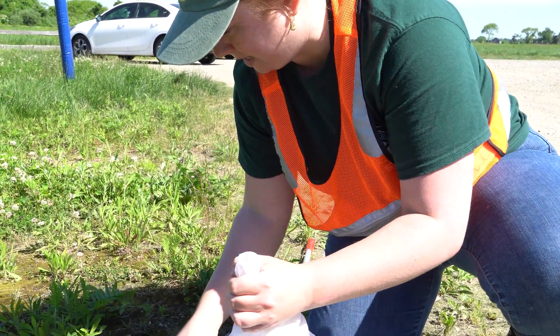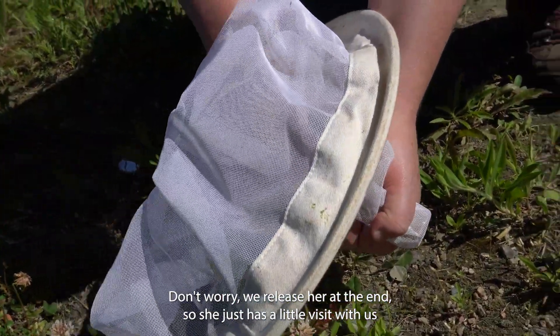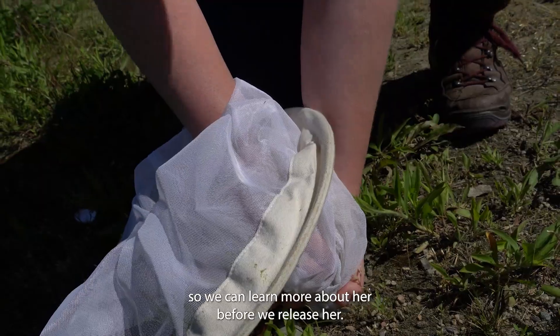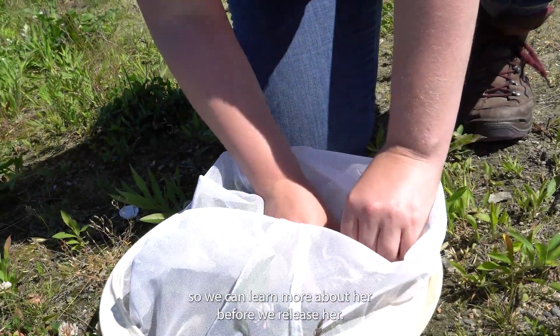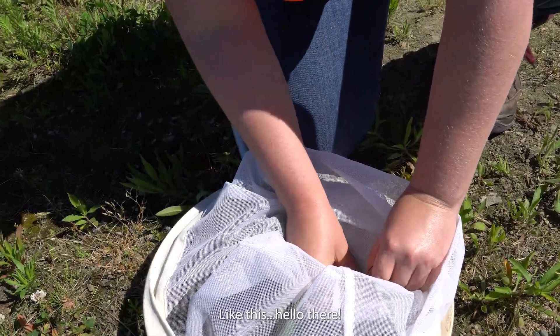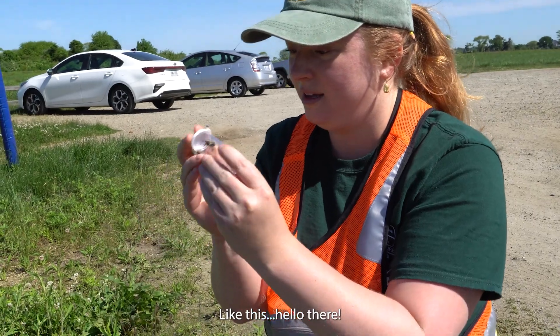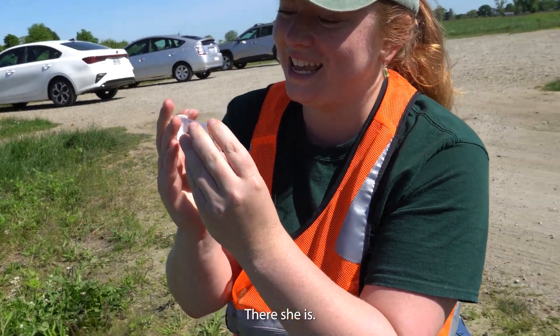Don't worry, we release her at the end, so she just has a little visit with us so we can learn more about her before we let her go. There we go — there she is.